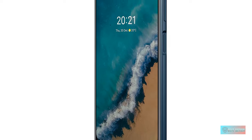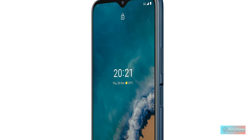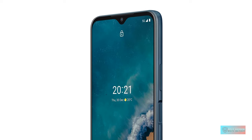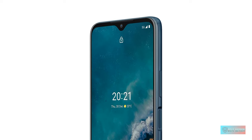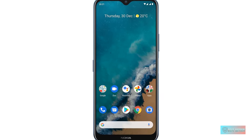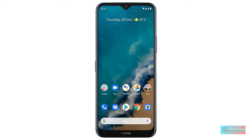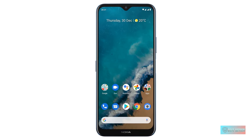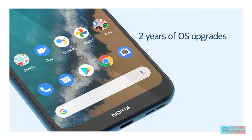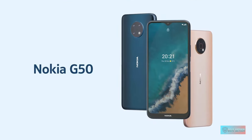This phone comes with Android 11 out of the box but can be upgraded to Android 12. Nokia sticks to a clean build of Android, and that's a good thing. Nokia is also promising two years of OS updates and three years of monthly security updates. We're not fans of the pre-installed apps on the phone, but for the price it's not too much work to remove them.